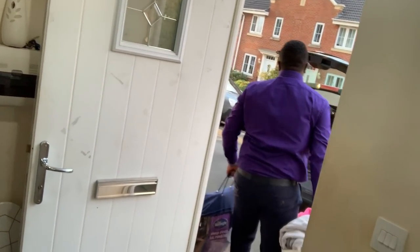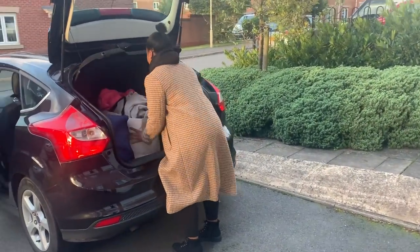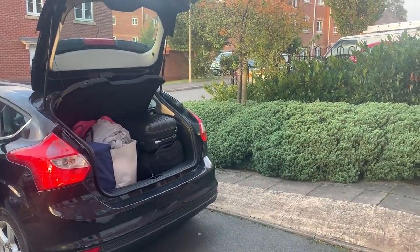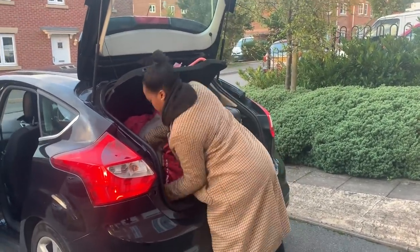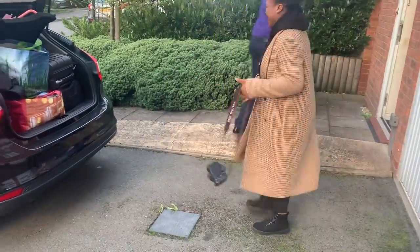Time to start moving all of this stuff downstairs. I've changed because I was not feeling very warm. My brother is finally here and we are loading the car up.